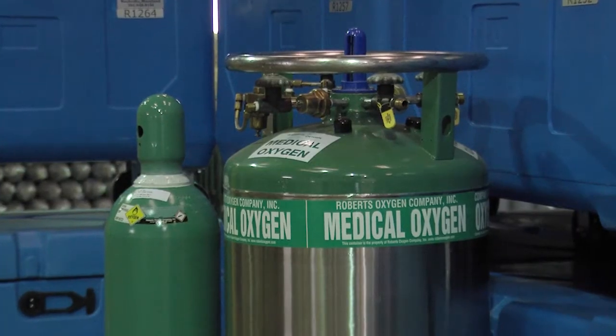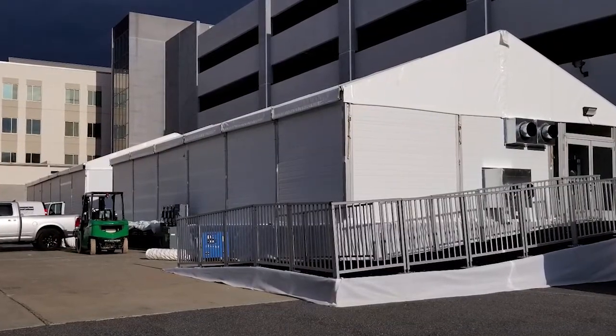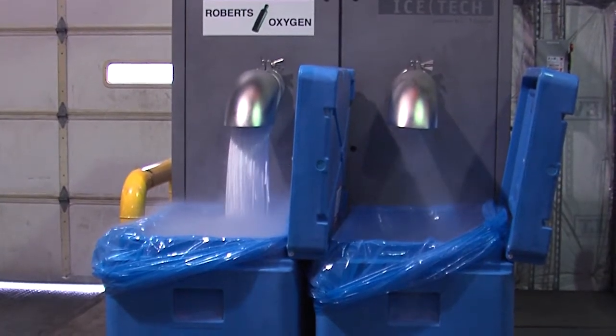In the spring, the company helped supply medical oxygen to local field hospitals. Now it's making use of its two dry ice machines.